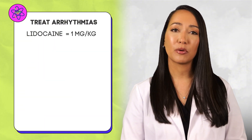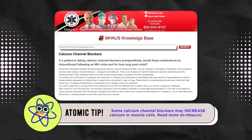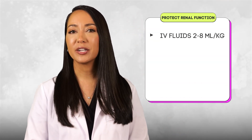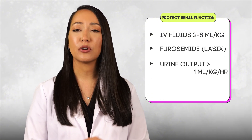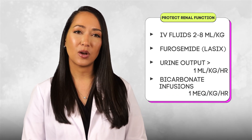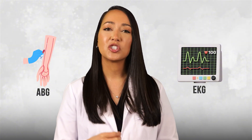Treat arrhythmias with lidocaine at 1 mg/kg, but avoid calcium channel blockers in these patients. Secure an arterial line to continuously monitor hemodynamics. Protect renal function from spilled myoglobin by maintaining IV fluids at 1–8 mL/kg and diuresing with IV furosemide to maintain urine output over 1 mL/kg/hour. Bicarbonate infusions at 1 mEq/kg/hour will also alkalinize the urine. Obtain ABGs and an EKG to monitor resuscitation progress.